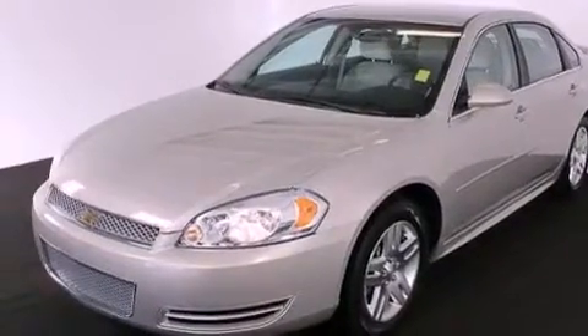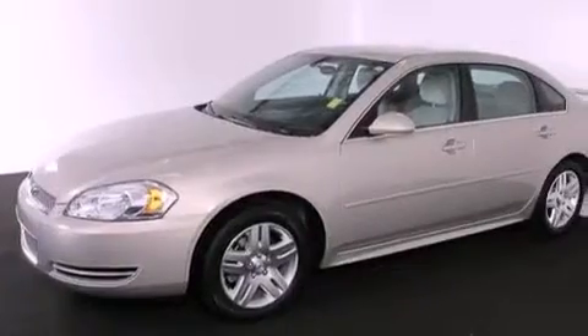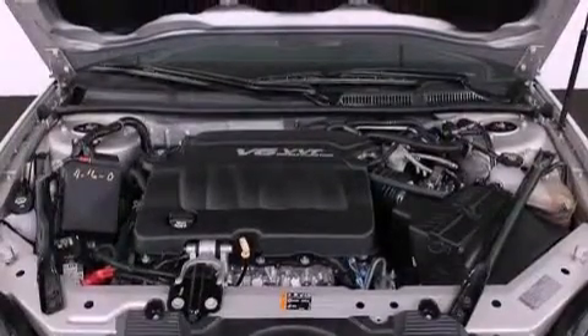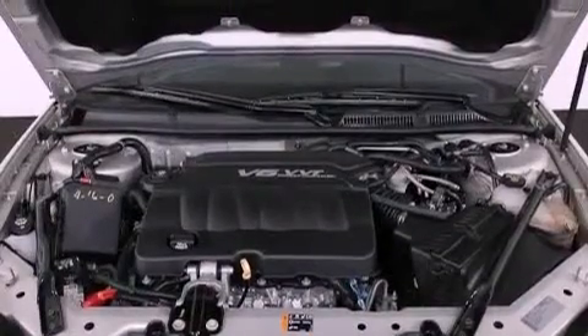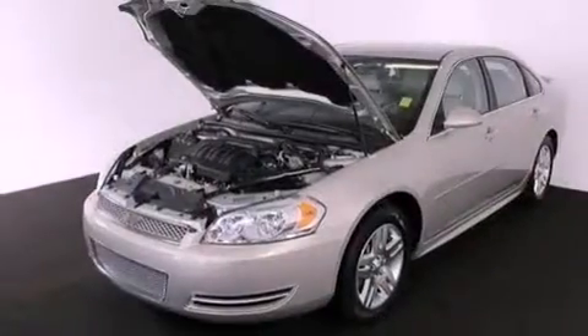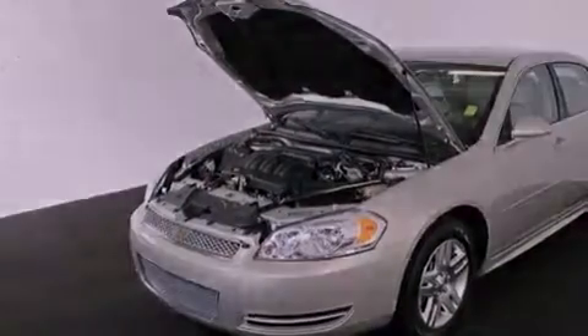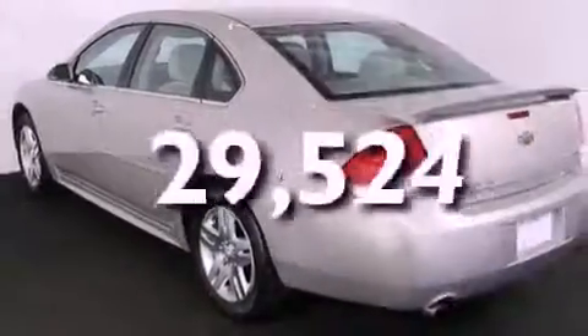Features include aluminum wheels, a low tire pressure indicator, traction control and stability control systems, a CD player, a leather-wrapped steering wheel, performance tires, an illuminated driver's side vanity mirror, an anti-lock braking system, a power driver's seat, and this vehicle has fewer than 30,000 miles on the odometer.